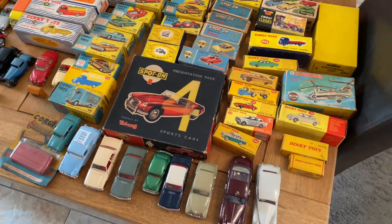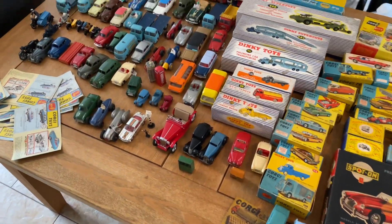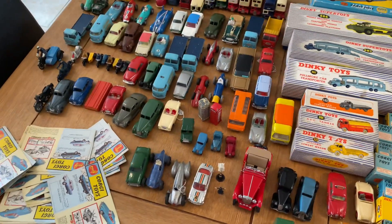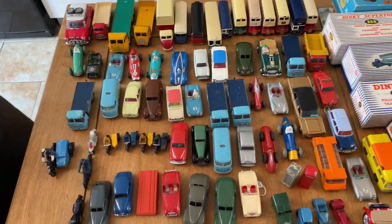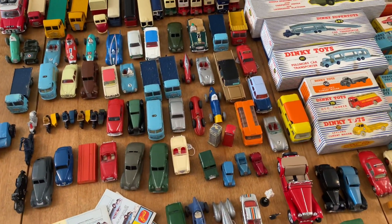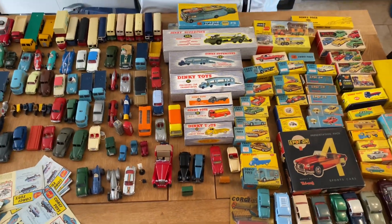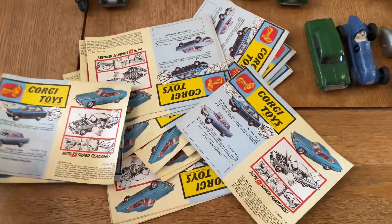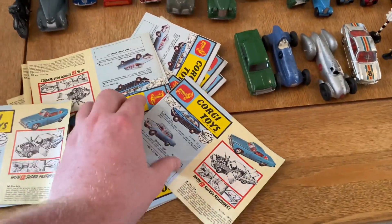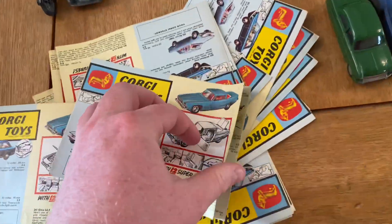Welcome back to another video — it's another stock update. I purchased this collection last week, previously shown on the eBay store — it was three to four hundred models. I literally just got home with this, all one private collection. By the time this video drops, a lot of these will already be on the eBay store, so head over and check them out. Look at the quality of some of this — there's loads of them.